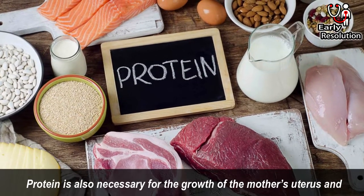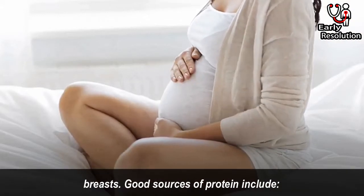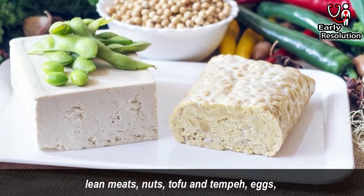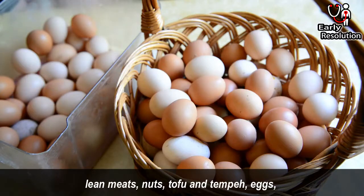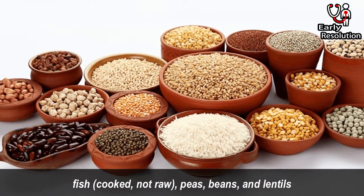Protein is also necessary for the growth of the mother's uterus and breasts. Good sources of protein include lean meats, nuts, tofu and tempeh, eggs, fish cooked not raw, peas, beans and lentils.